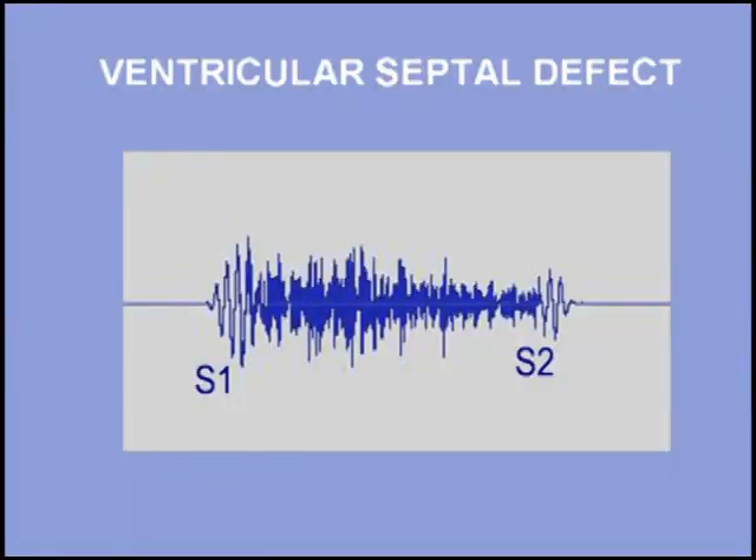The intensity of this murmur does not correlate with the degree of shunting. In fact, a small restrictive ventricular septal defect can produce a grade 5 murmur, while a large unrestricted ventricular septal defect may have no gradient at all between the ventricles and hence no murmur is generated.